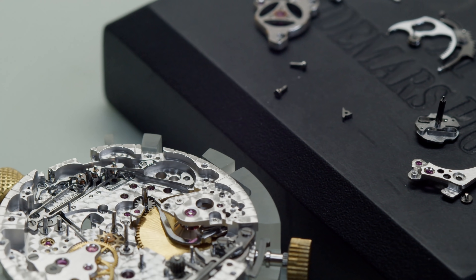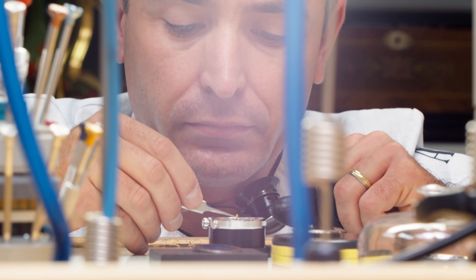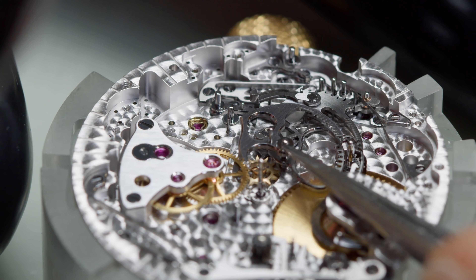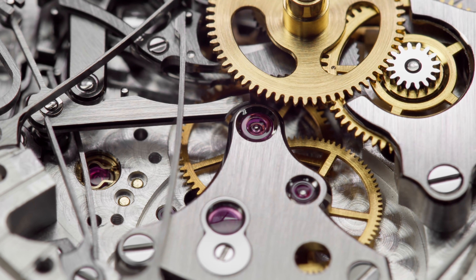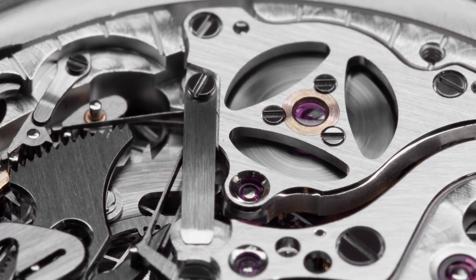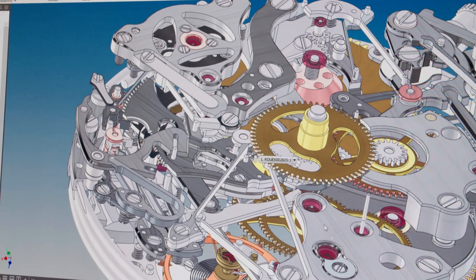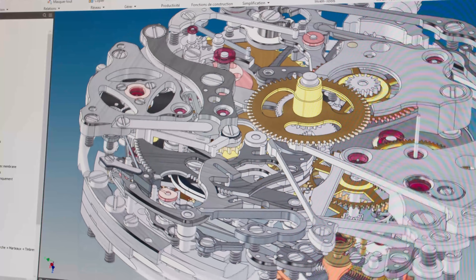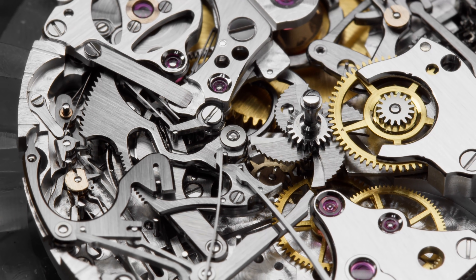What makes the Grand Sonnerie so technically challenging to produce — and why so few watchmakers historically and today are able to produce them — is it goes so far beyond a traditional minute repeater in terms of the number of components and the coordination required of the mechanism to accommodate all of those calculations. A minute repeater is already an immensely complex device, needing to be programmed for 720 musical sequences. Now we're taking a minute repeater and adding a whole additional functionality of this automated striking mechanism. This is why the component count goes up so much, and that's why they're so complex and so rare.